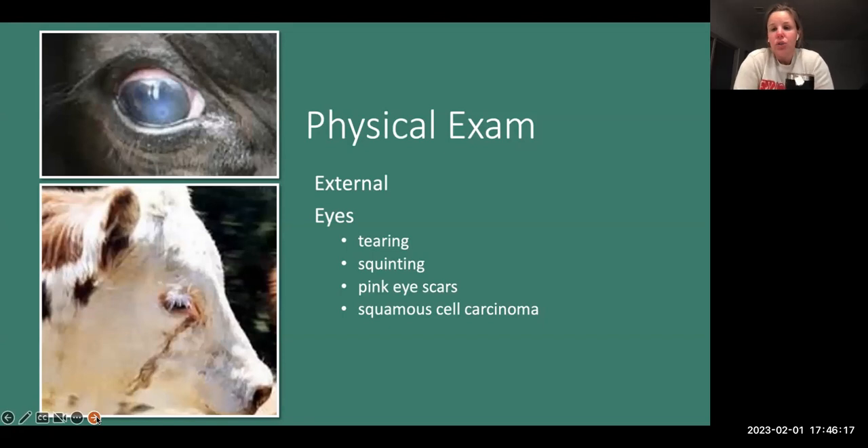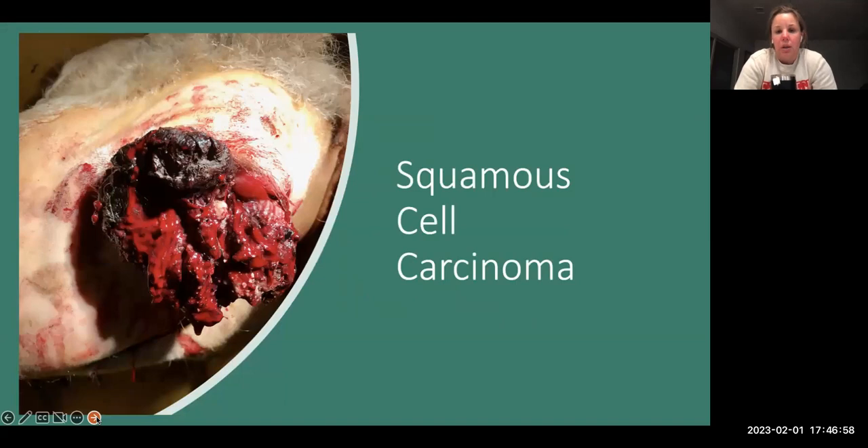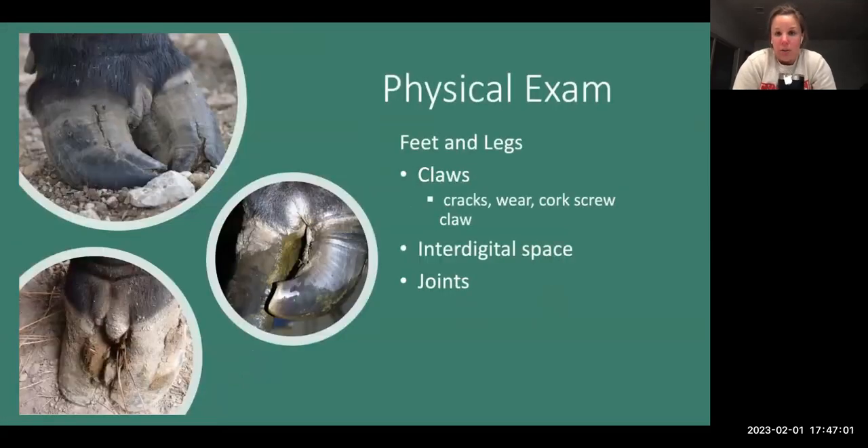We'll also look at eyes. Eyes are super important — a bull should have two functional eyes. Most people say eyes aren't really important for him to breed, but a bull identifies females to go breed by seeing them riding other cows or other cows riding those females. That is his cue to go check which females are in heat and breed them. So if they have big scars, cancer eye, or something of that nature, that's something we need to address. You can see some pretty ugly cancer eye in Herefords.